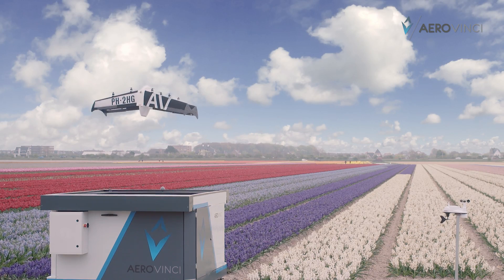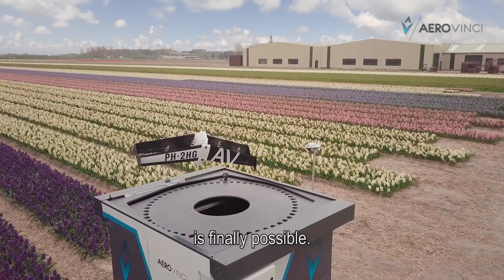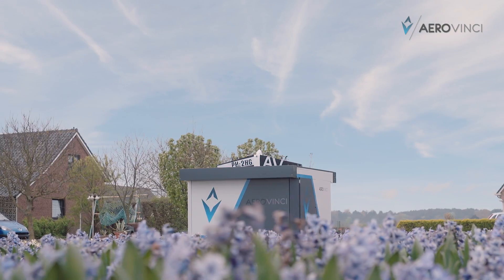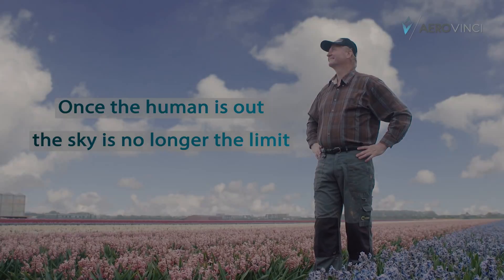AeroVinci made it happen. High quality, low cost, fully autonomous data collection is finally possible. Once the human is out, the sky is no longer the limit.